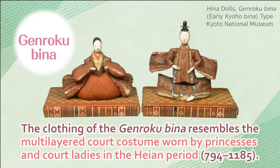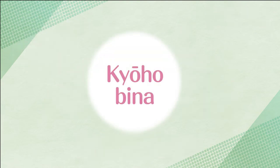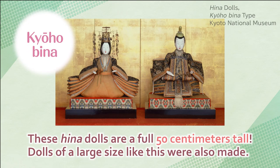Genrokubina — the clothing of the Genrokubina resembles the multi-layered court costume worn by princesses and court ladies in the Heian period. The size is slightly larger, about 20 cm tall. Kyohobina — these Hina dolls are a full 50 cm tall. Dolls of a large size like this were also made.